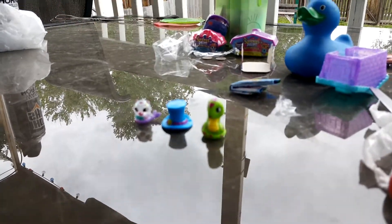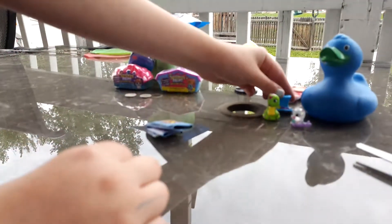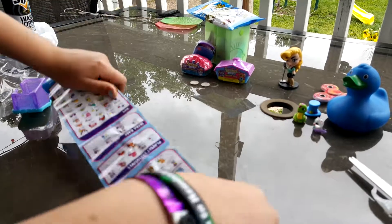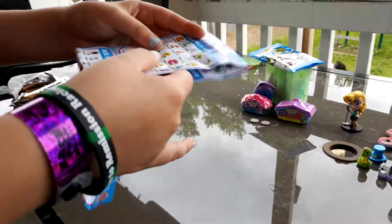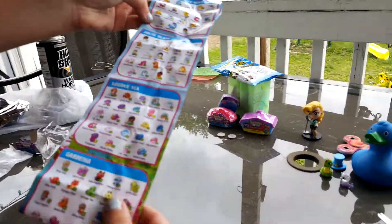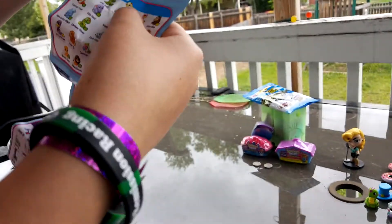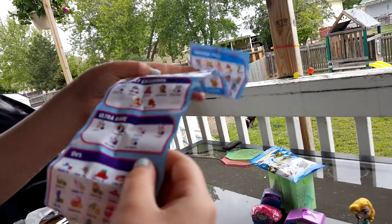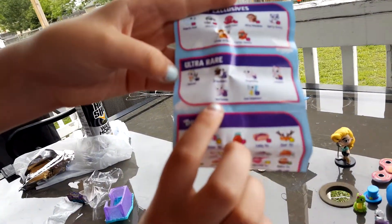Our stuff that we opened is going here — we're going to move everything over. So let's look at the checklist. This is a big checklist. Let's look at the dews. We got the top dew which is green, so that means it's a common. And we got a snake, so let's find the snake on the checklist. There's a snake — this is Chrissy Hiss, and it's also green so that means it's common. And then our sparkly one is an ultra rare — it's Merteddy. Merteddy's adorable.